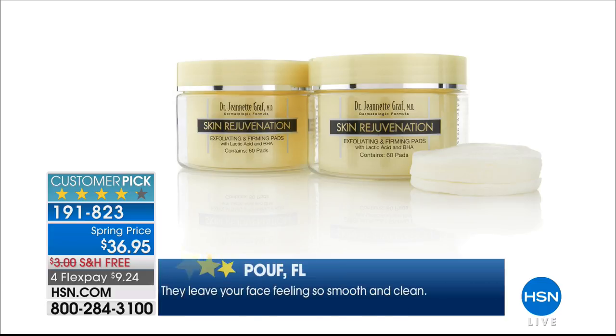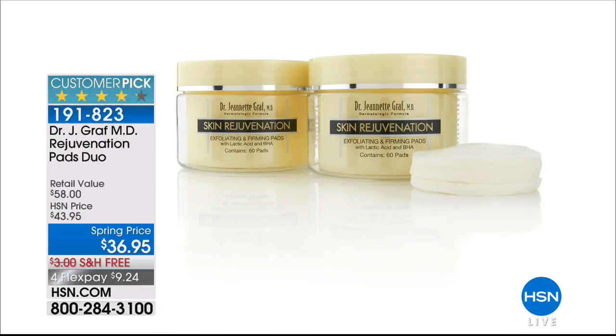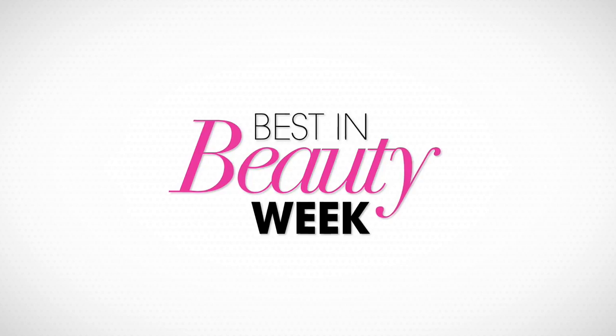If you'd like to pick up the rejuvenation pads duo, it's $36.95 for two — a four-month supply of 120 pads total. This will both exfoliate and treat your skin. Customers say: 'My pores are tighter, my skin is smoother after just one week.' It's so easy — just swipe it on. And it's best in beauty week here at HSN, with special configurations and huge beauty steals available.